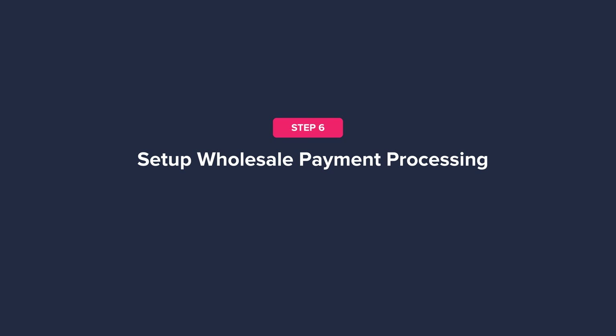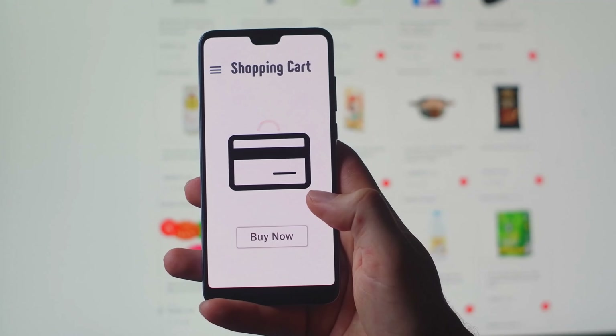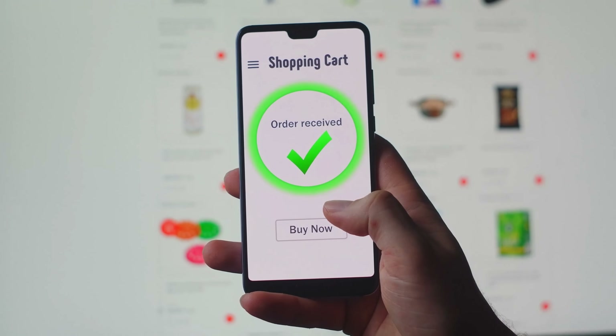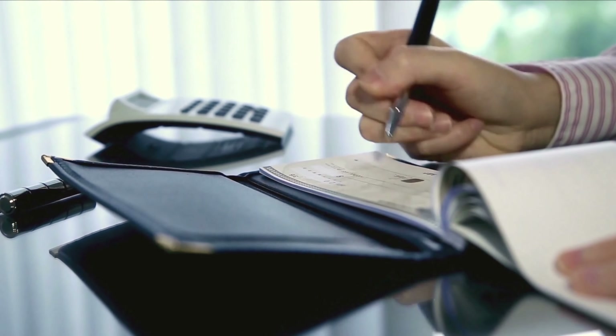Step six: set up wholesale payment processing. Wholesalers deal with a wider variety of customers compared to retail stores. You'll need to provide a range of payment terms and processing options. For example, if you want to sell to dropshipping businesses, you'll want an easy-to-use payment gateway that allows immediate payment. With larger clients, you may have to offer 30-day net payment terms, and many prefer to pay via check or wire transfer. It's important to offer a range of payment options to keep customers satisfied and encourage new buyers.